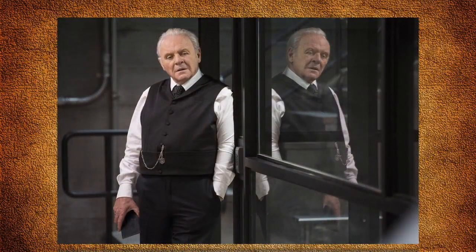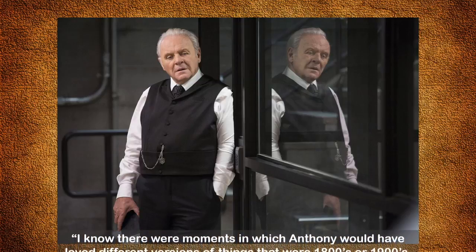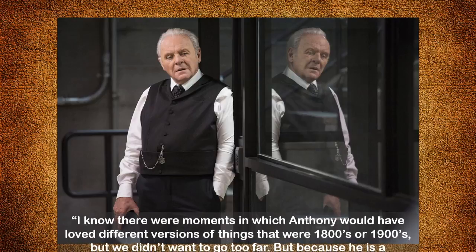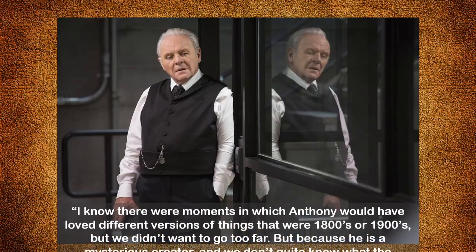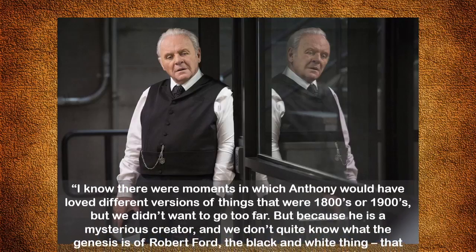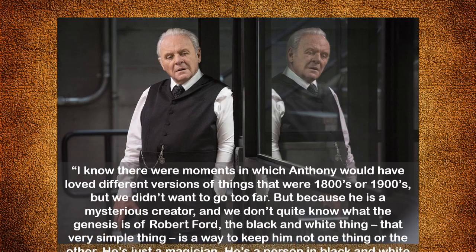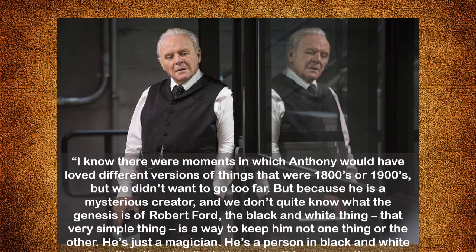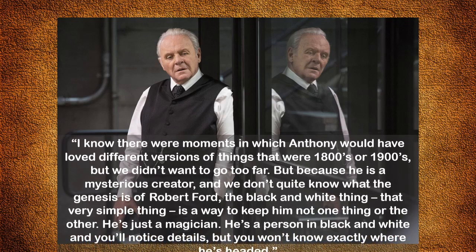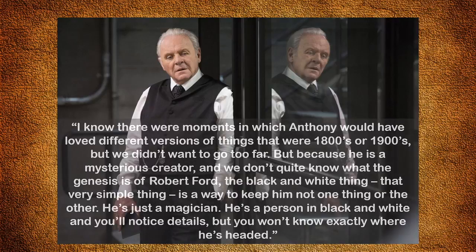Crabtree adds, 'I know there were moments in which Anthony would have loved different versions of things from the 1800s or 1900s, but we didn't want to go too far. But because he is a mysterious creator and we don't know quite the genesis of Robert Ford, the black and white thing — that very simple thing — is a way to keep him not one thing or the other. He's just a magician. He's a person in black and white and you'll notice details, but you won't know exactly where he's headed.'